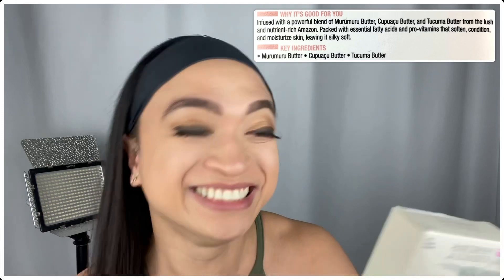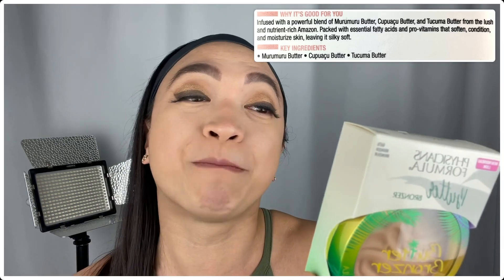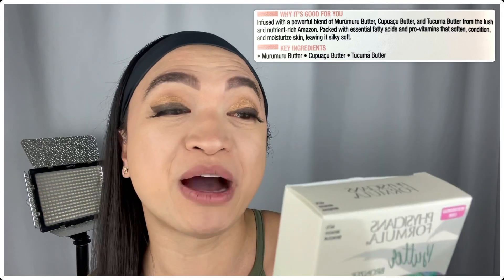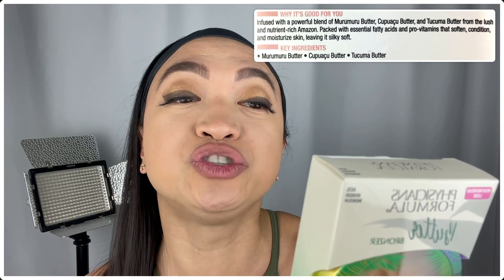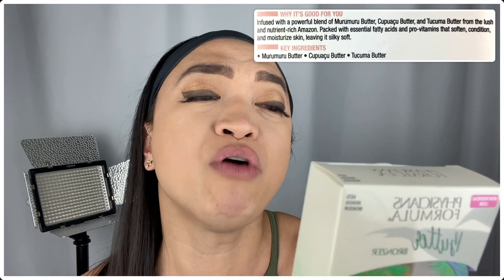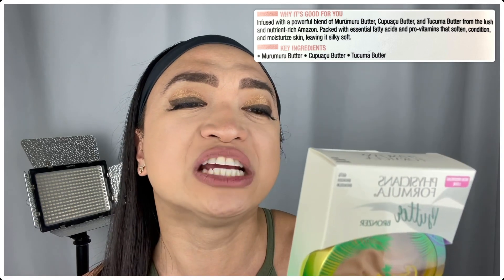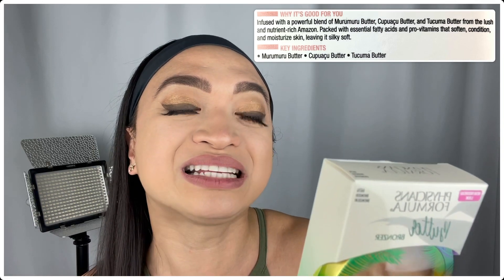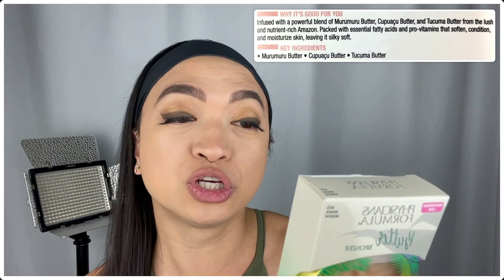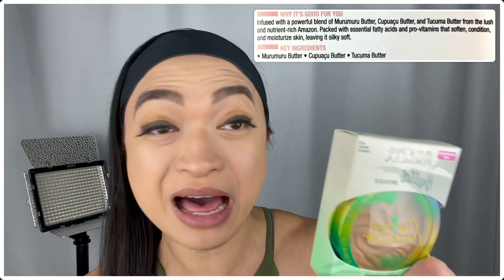It also says why is it good for you? Because it is infused with a powerful blend of Muro Muro Butter, Kupuwaku Butter, and Takuma Butter from the lush and nutrient-rich Amazon! Packed with essential fatty acids and pro-vitamins that soften, condition, and moisturize skin, leaving it silky soft! And the key ingredients are Muro Muro Butter, Kupuwaku Butter, and Takuma Butter!